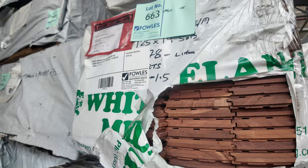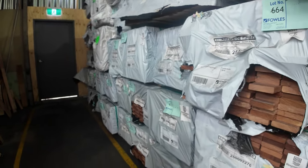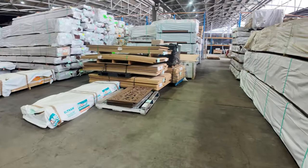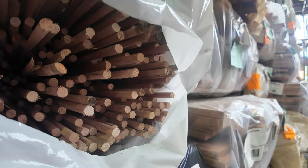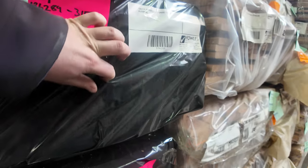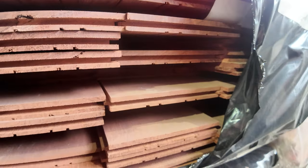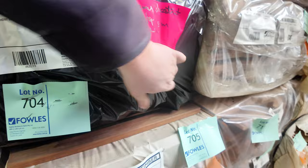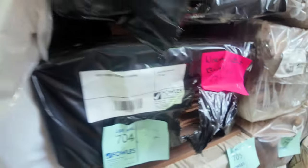Some Jarrah flooring, and a whole heap of decking once again in this row — standard and select grade karri, some 135 mil and a bit of 85 mil as well. Plenty of decking to choose from. A little pack of dowel there — lot 702, the 12 mil Tazzy Oak dowel. And a couple of interesting ones here: select grade Jarrah overlay flooring, lot 703, the 130 by 14. Underneath that, a pack of wormy chestnut in a 130 by 19 — nice looking gear.